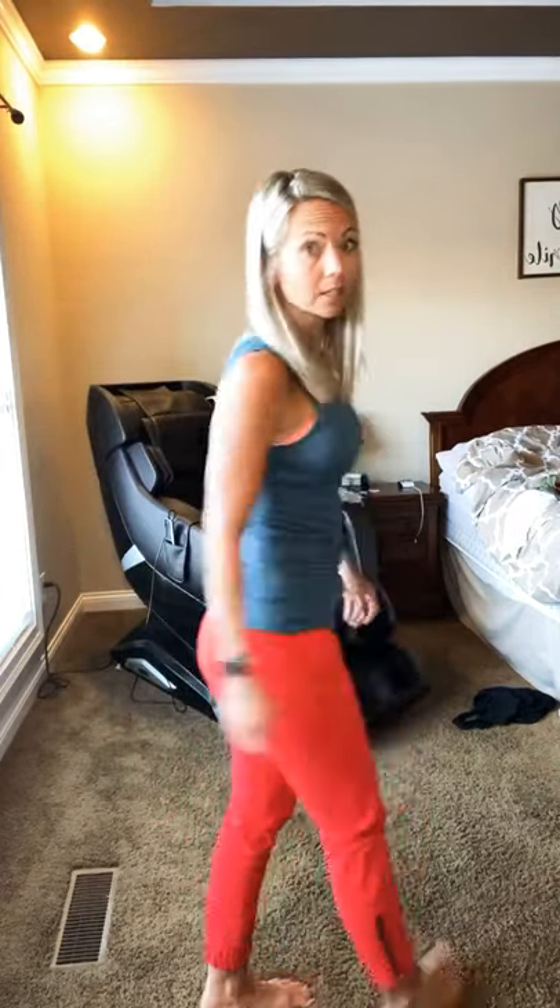How cute are these again? These are great for dressing up. I wore them for Christmas with some heels, a black tank, a sweater, and some jewelry. So cute.